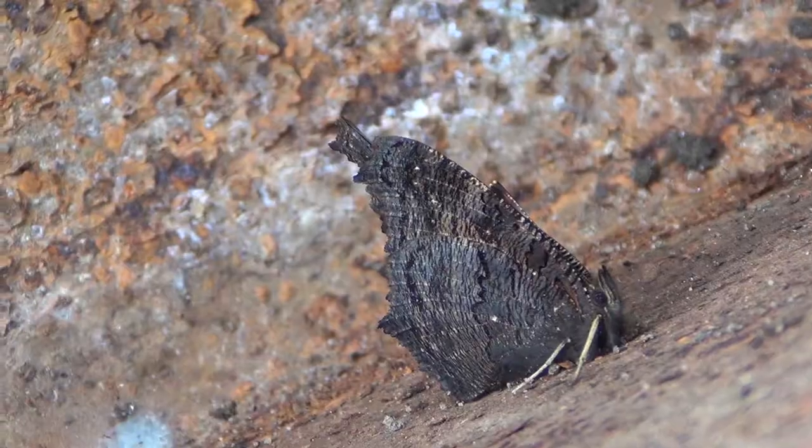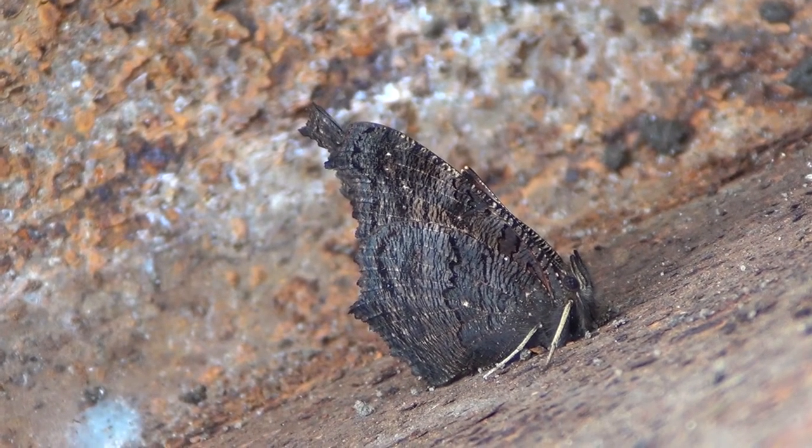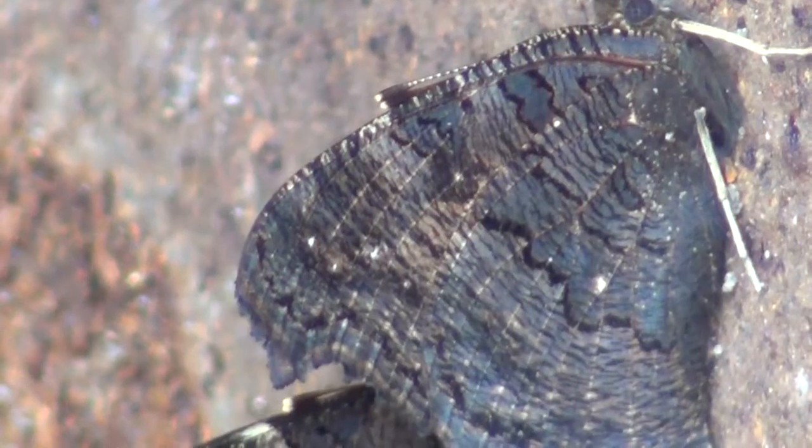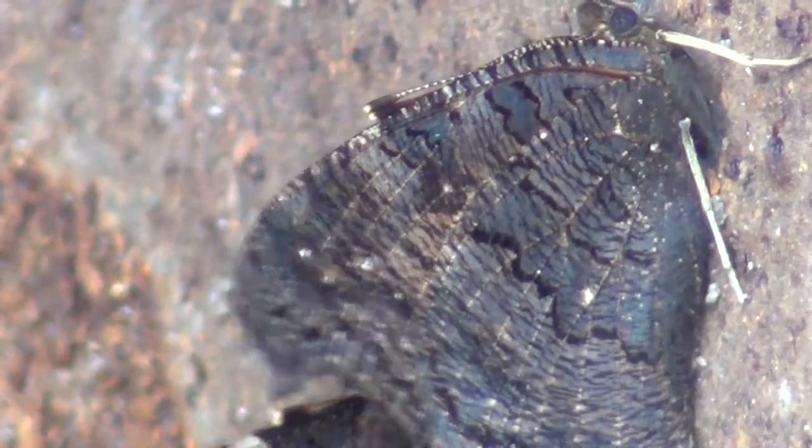They spend the winter with their wings closed up tight, ready to fly about in February and March after the winter has passed. Those delicate insects have feasted on the ivy pollen and nectar, and that sees them through the winter months, almost without moving, unless they're disturbed.